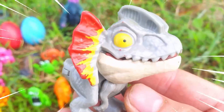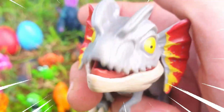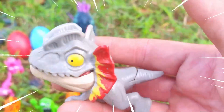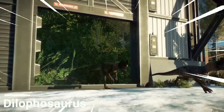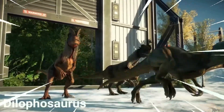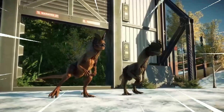Amazing! This is Dilophosaurus, an intriguing species of dinosaur that existed during the early Jurassic period, approximately 201 to 189 million years ago. This fascinating creature belongs to the theropod family of dinosaurs and is known for its distinctive physical features and potential predatory behaviors.